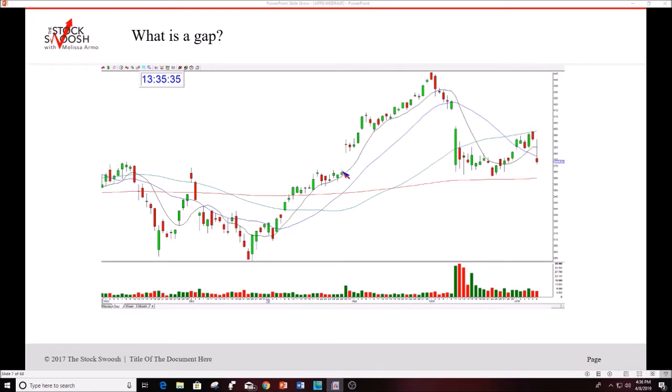A gap is the difference between the close and the open. Stocks can gap down — in this case BA closed around $390 on Friday and opened around $379 Monday morning. Stocks can also gap up. To make money, if a stock's going to drop you want to short it; if it's going to rally you want to go long. The difficulty is most people don't know which direction it's going.